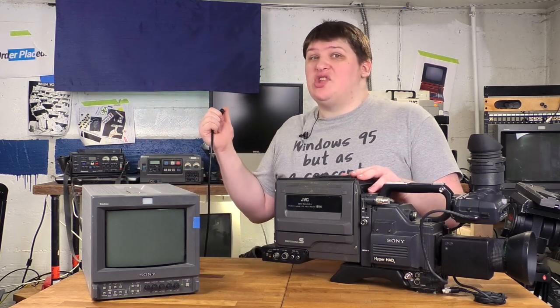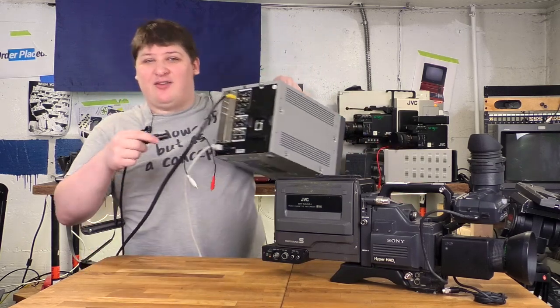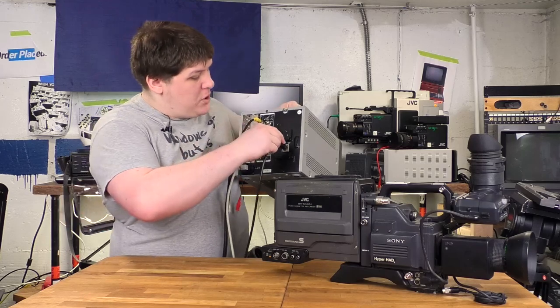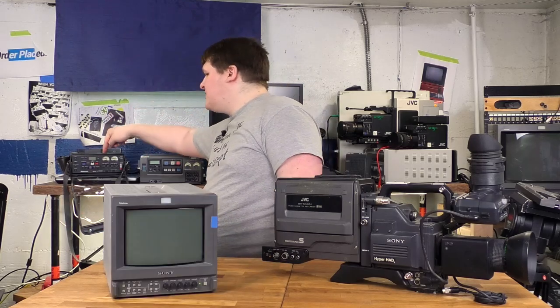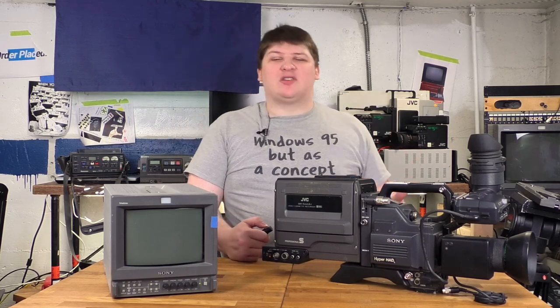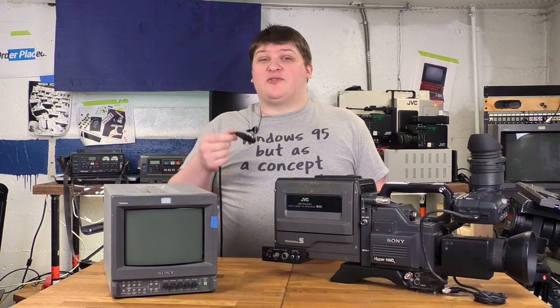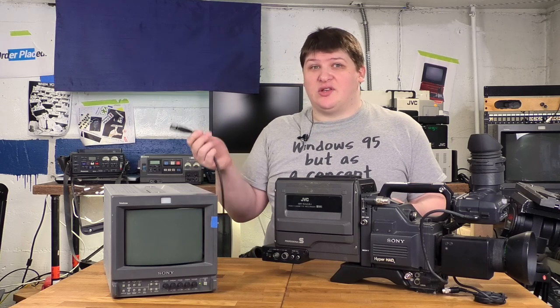All my cameras except for the CCU-only ones support this, but you'd be amazed what else this plugs into. This television has it, this VCR has it, this other VCR has it, I've seen battery chargers that have it, USB power supplies, audio recorders — tons of things. If it doesn't take this, it'll take some other format that's very easy to convert to from this, and you'll have like a thousand adapters for it laying around if you're in this industry.